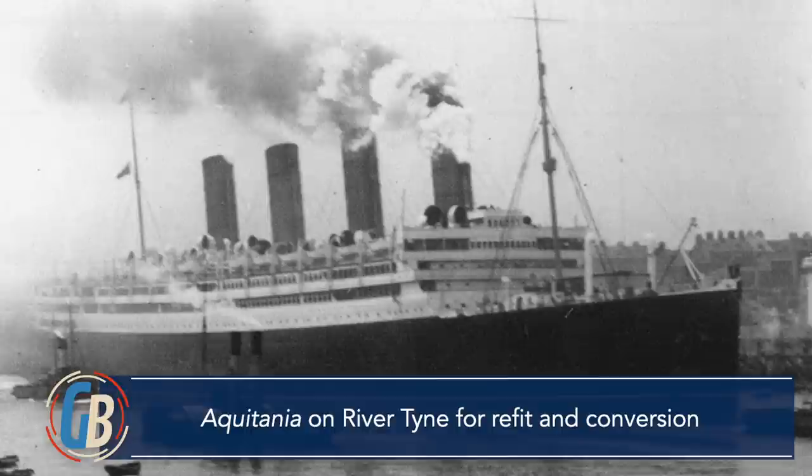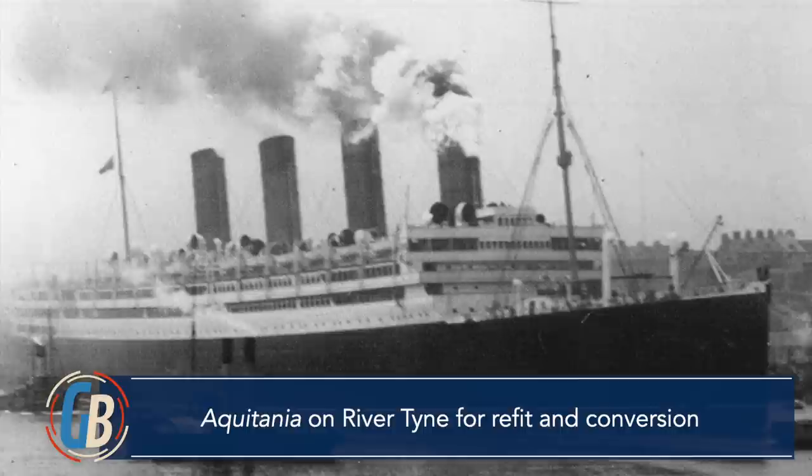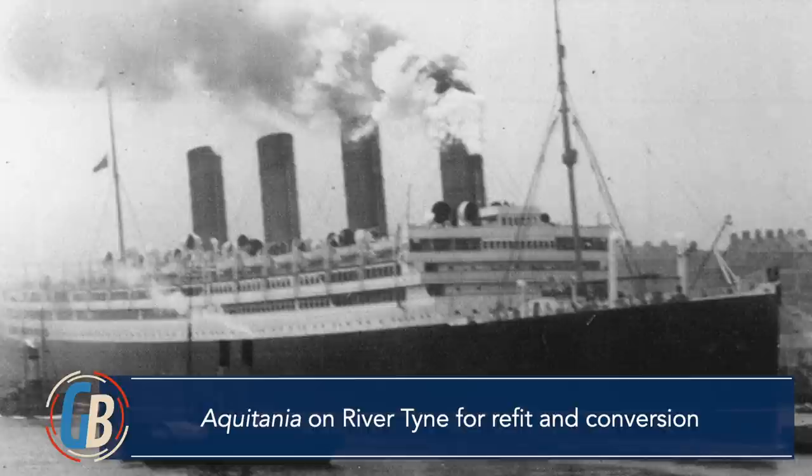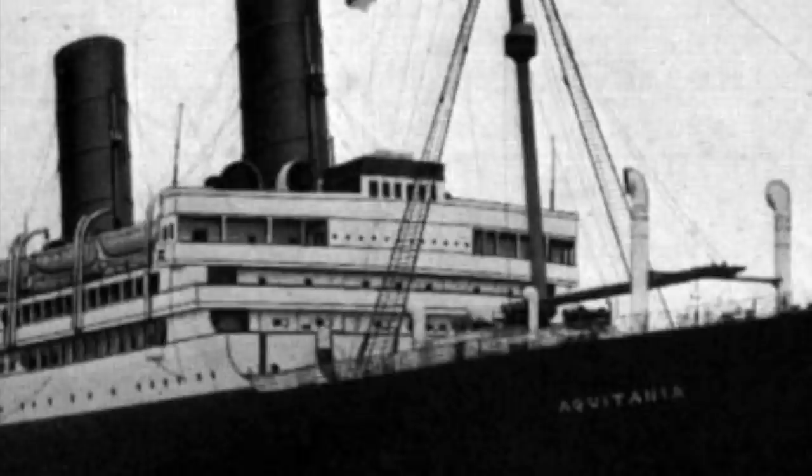This refit included her conversion from being a coal-fired ship to being an oil-fired ship. This would have greatly reduced her labor costs, as well as her susceptibility to service interruptions caused by labor strikes, as well as reducing the length of the turnaround process between voyages. You might also notice that the appearance of Aquitania's bridge was different by the end of the war than it was at the start of her career. In fact, Aquitania's bridge design changed several times throughout her career, to the point where, from some angles, she looked like an entirely different ship from her original design.